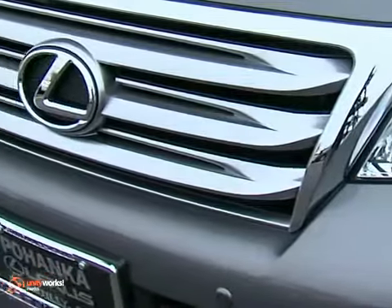Welcome back to Pohenka Lexus. I'm Tate Atiyah, and today we're going to look at the 2013 GX460.